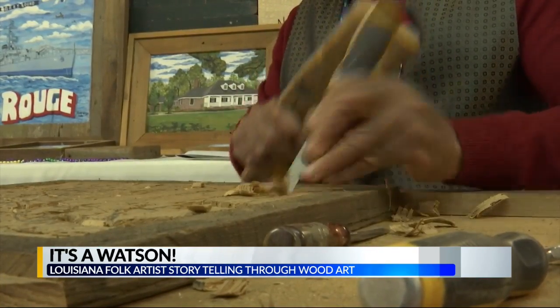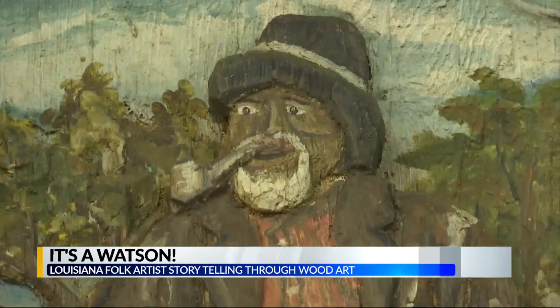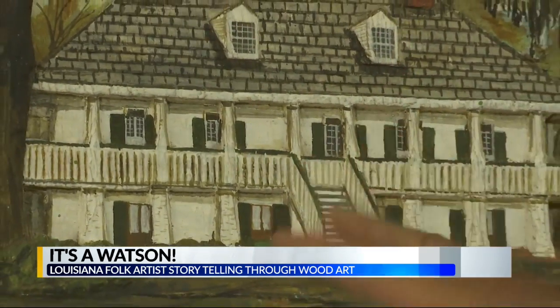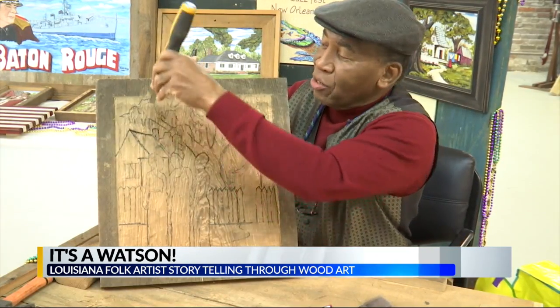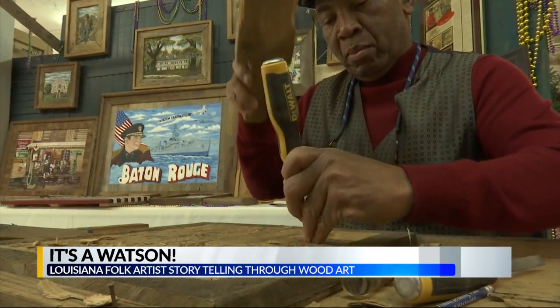Watson says he first started carving images like old buildings and Louisiana landmarks that inspired him. Now he carves a variety of images, from portraits to family homes. He says the key to making the art piece come alive is its three-dimensional appearance. He starts carving along the lines, then takes away the background. Once he's done carving, he paints the outline. And just like that, it's a Watson.